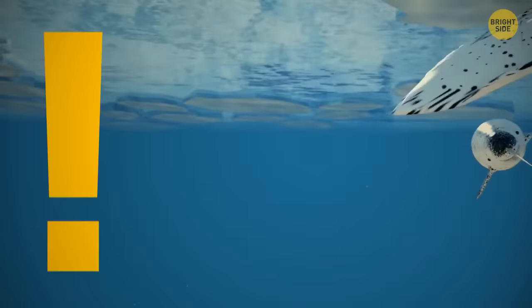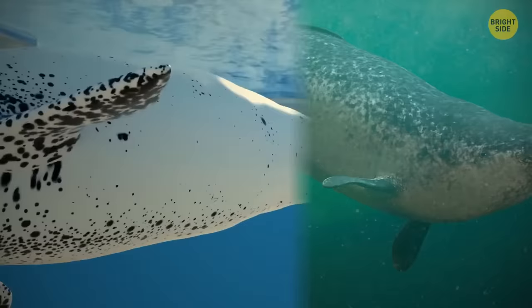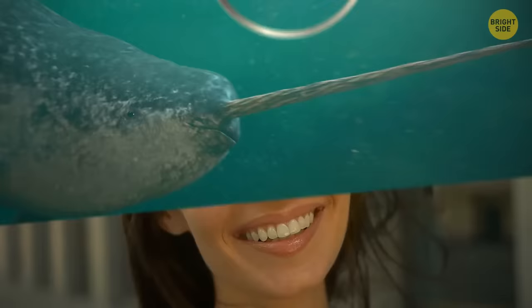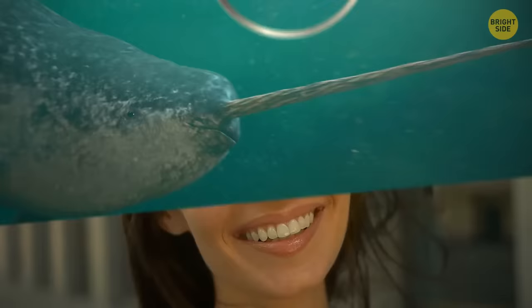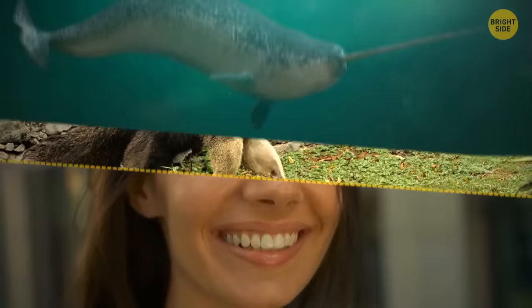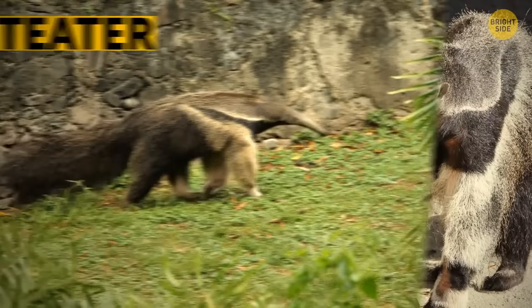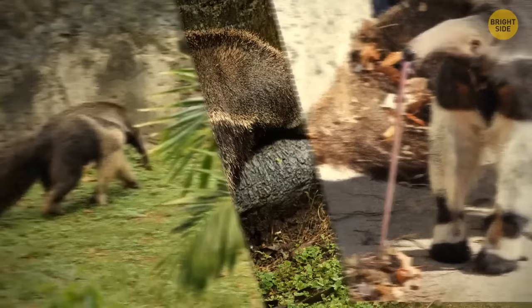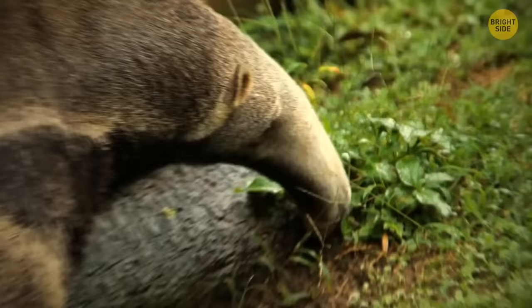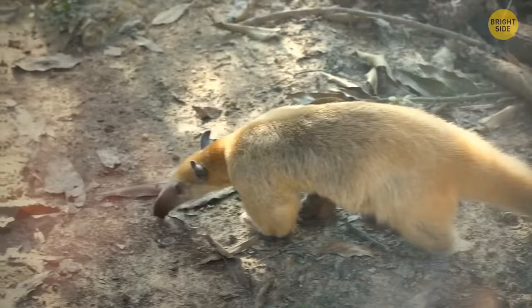Narwhals' famous tusks are actually their teeth, turned inside out. These unicorns of the sea have just two teeth — and in males, one of them grows right through their upper lip. Unlike regular teeth, this one is tough inside and sensitive and soft on the outside. The anteater doesn't have teeth, but it has a super-long tongue that helps it lap up more than 35,000 termites and ants every day.